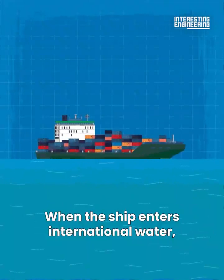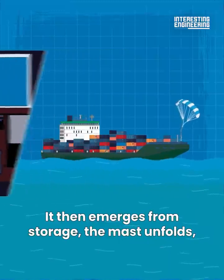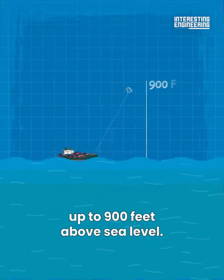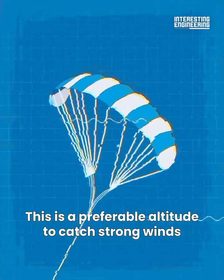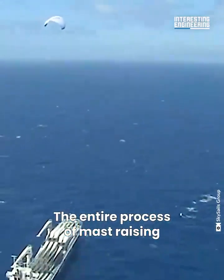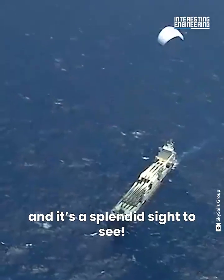When the ship enters international waters, the parafoil kite can be deployed with the touch of a single button. It then emerges from storage, the mast unfolds, and allows the kite to rise up to 900 feet above sea level — a preferable altitude to catch strong winds and tow the ship to the next port. The entire process of mast-raising and folding back takes 10 to 20 minutes, and it's a splendid sight to see.